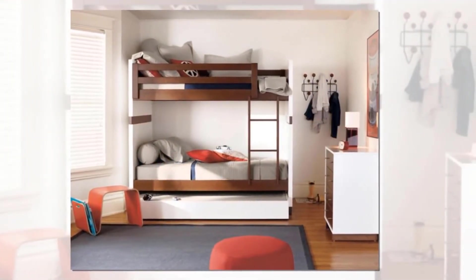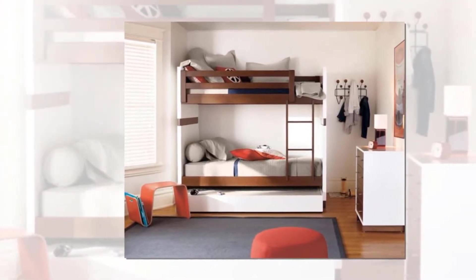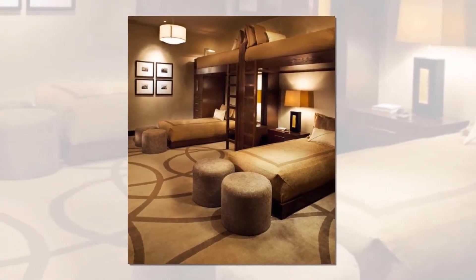Bunk beds are not only a great way to capitalize on every inch of square footage, but they also add an instant custom, tailor-made look to your space, says Marnie Asler, the president of Marnie Custom Homes.